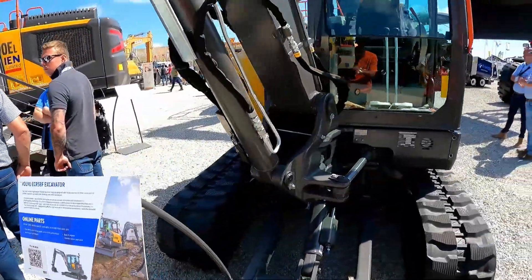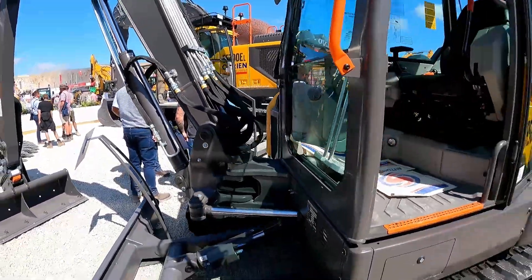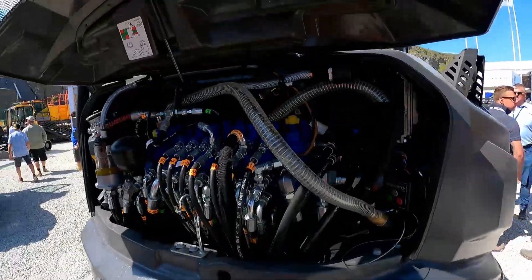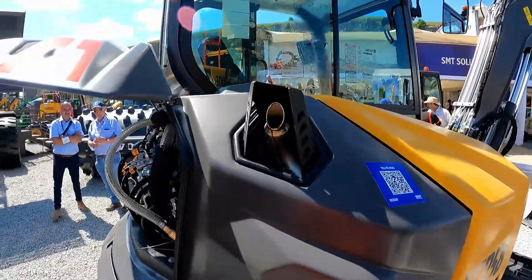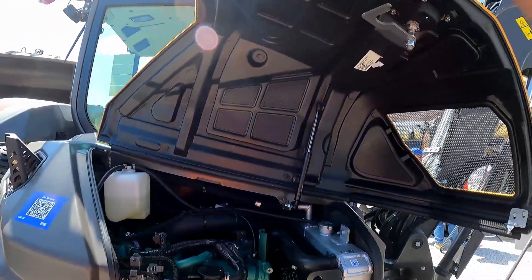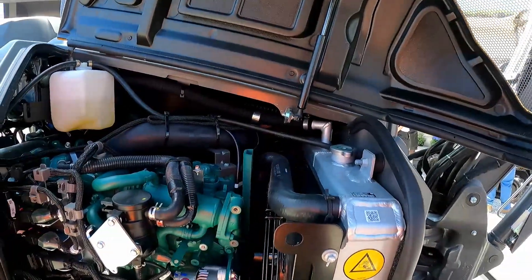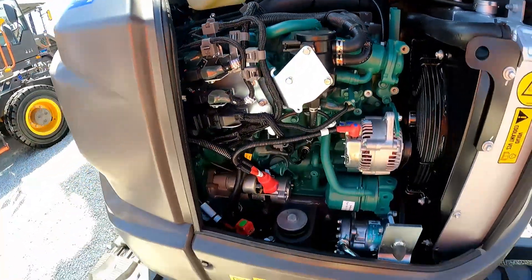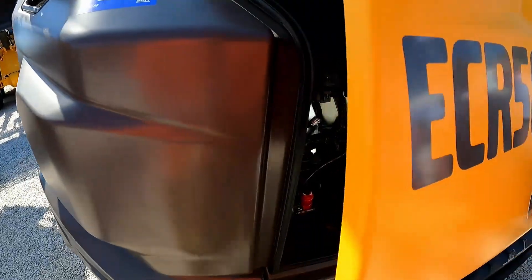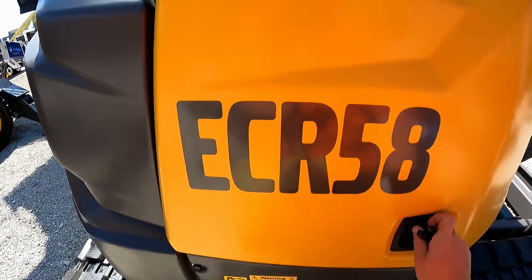We've got Volvo's ECR 58F — this is their latest six-tonne machine. I quite like the look of it; it's got some good styling. It's a compact radius machine with hydraulics at the back and engine in the side. Panels are all plastic, which I'm not hugely against, and they've done a better job of strengthening it — it's all one molded piece of ABS. Engine access isn't bad; dipstick and filters are around the front.